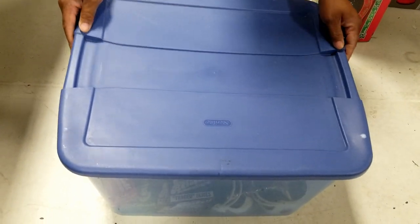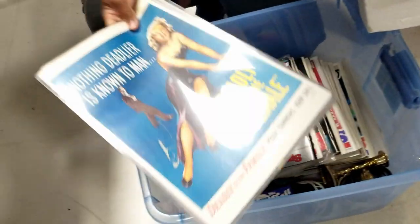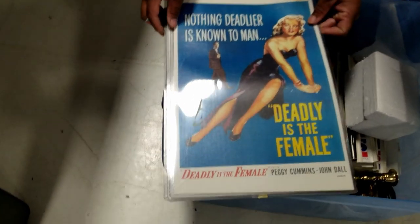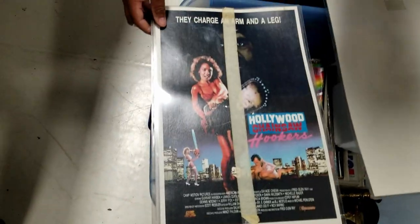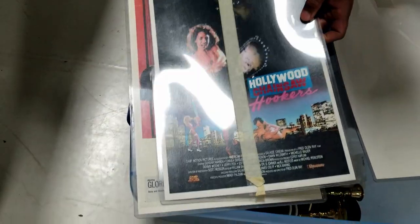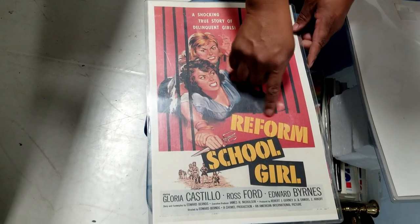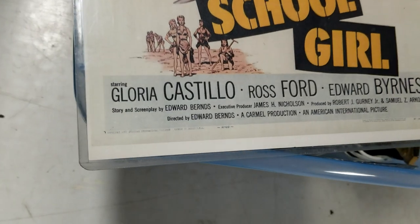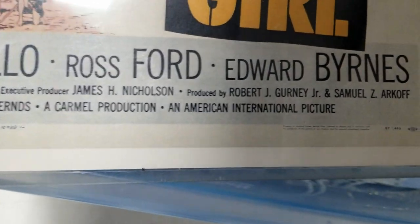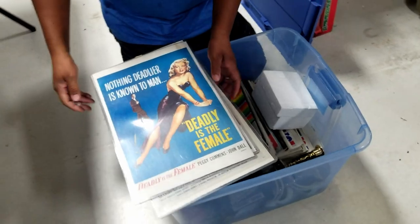Oh, we have what looks like some pin-up posters — Peggy Cummings, John Dale, 'Deadly as the Female.' It must be a movie. Here's another movie poster — 'Hollywood Chainsaw Hookers: They Charge an Arm and a Leg.' And 'Shocking True Story of Delinquent Girls: Reform School Girl.' These are laminated sleeves. They probably have dates on them. Those are cool.